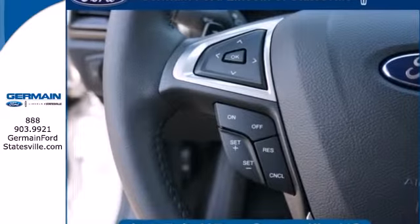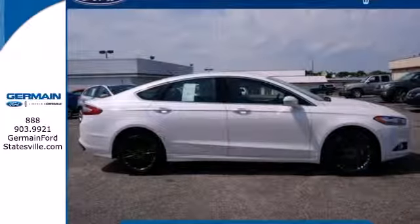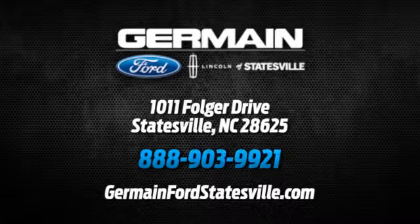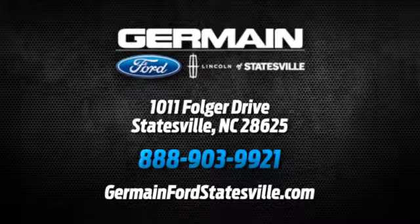It's been given top marks in safety and overall crash protection, so you can rest easy. Take it for a test drive today. Call, click, or stop in today. We are conveniently located at 1011 Folger Drive in Statesville, North Carolina, on I-77 exit 49B.